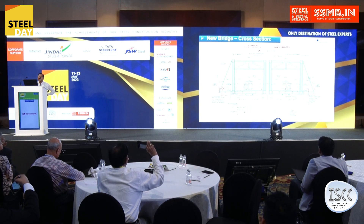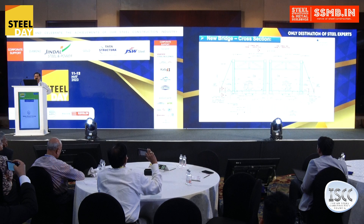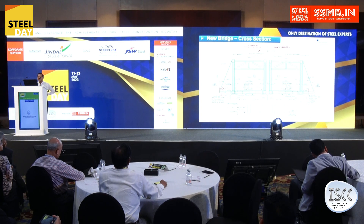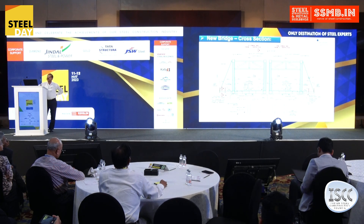This is the cross section of the rehabilitated bridge. You can see that the pier head has been converted into pier caps, and at the top it has been integrated to take the overturning load. On both sides, a 4.5-meter cantilever pier cap has been extended to accommodate the footpath and utility corridors.